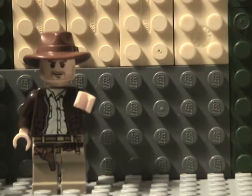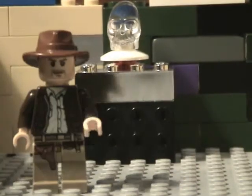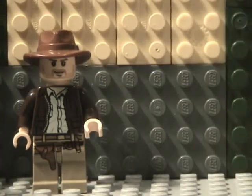Our third stop is the power generator. The door doesn't open. One less punch. Let's move on.